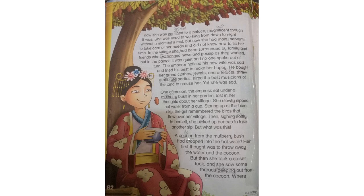A cocoon from the mulberry bush had dropped into the hot water! ایک cocoon mulberry bush سے گرا اور اس کے گرم پانی میں گر گیا۔ Her first thought was to throw away the water and the cocoon. اس نے پہلے سوچا کہ اس cocoon کو پھینک دوں اور پانی کو بھی۔ But then she took a closer look and saw some threads peeping out from the cocoon. پھر اس نے ذرا غور سے دیکھا تو اس میں سے کچھ دھاگا cocoon سے باہر نظر آ رہا تھا۔